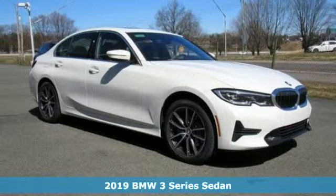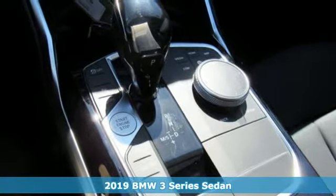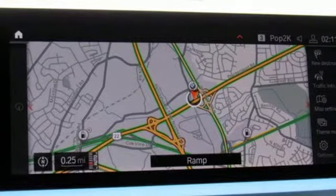Here's a new 2019 BMW 3 Series. Epitomizing high-performance, legendary design and luxury, the iconic 3 Series serves as the benchmark of the segment it invented.